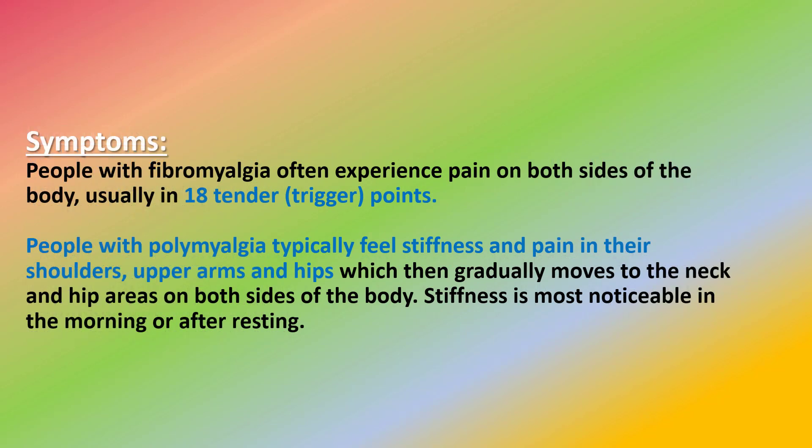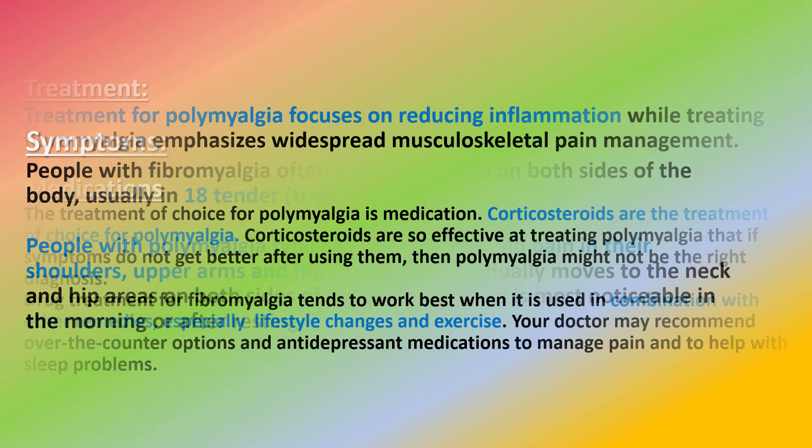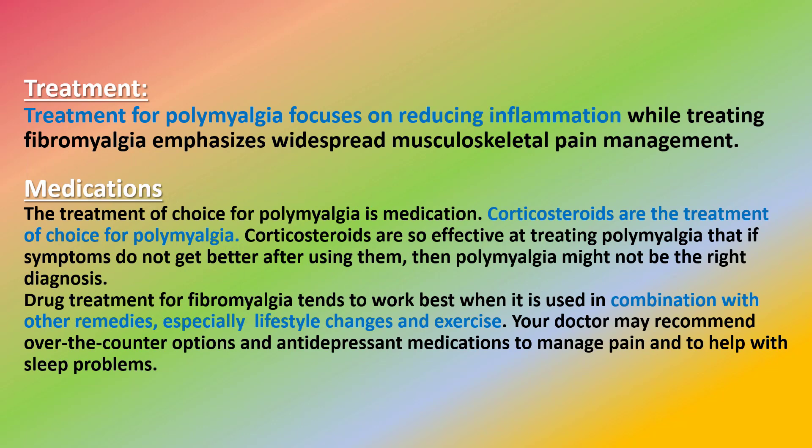People with fibromyalgia often experience pain on both sides of the body, usually in 18 trigger points. People with polymyalgia typically feel stiffness and pain in their shoulders, upper arms, and hips, which then gradually moves to the neck and hip areas on both sides of the body. Stiffness is most noticeable in the morning or after resting.